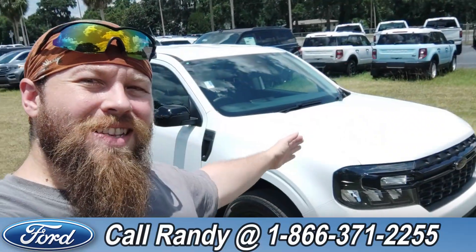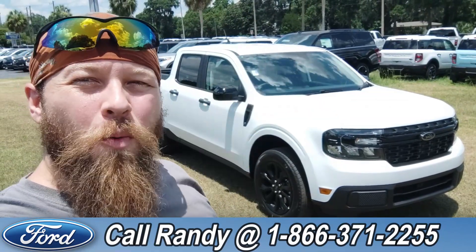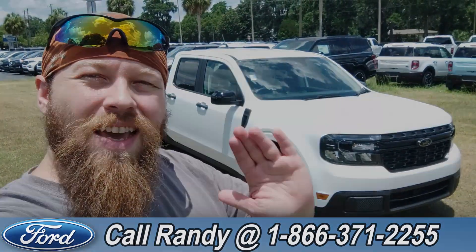If you'd like more information on this Maverick, you can check it out online at SantaFeFord.com or give us a call at the number below: 1-866-371-2255. My name is Anthony — have a wonderful day.